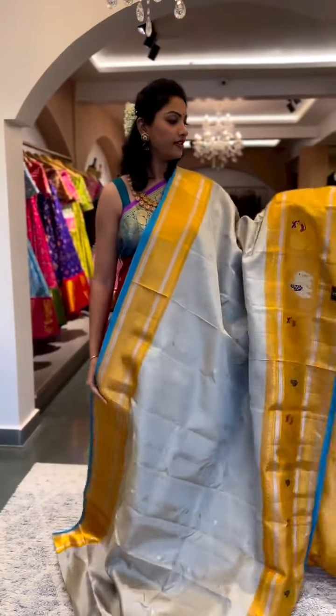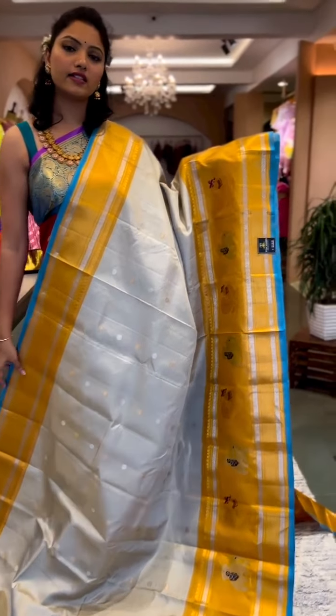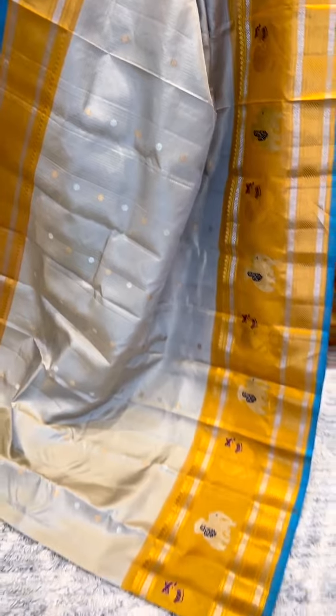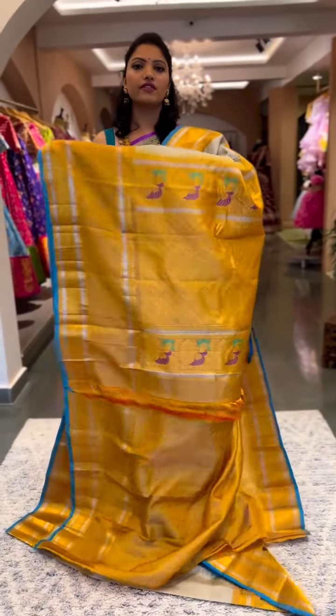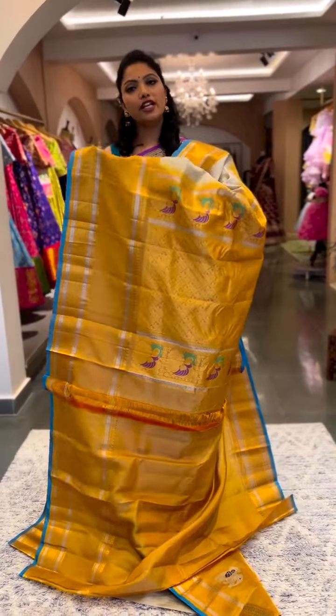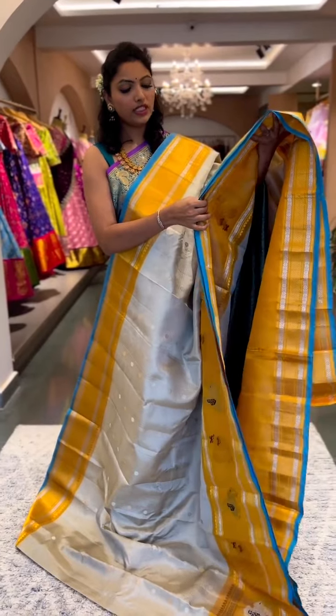Next is another classic piece — a metallic gray with a beautiful elegant golden mustard shade border. Very pretty, very classy, a completely checks pattern with motifs on the body and a very beautiful unique border. It comes with a contrast pallu and a plain contrast blouse, with a rich pallu. Absolutely a classy saree — this is saree number thirteen, priced at ₹25,600.